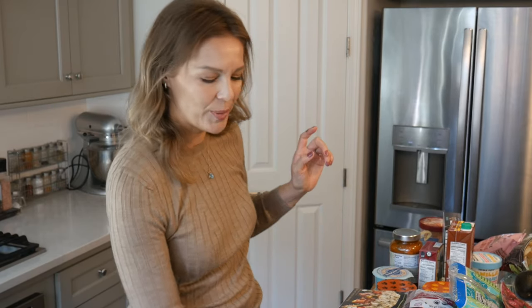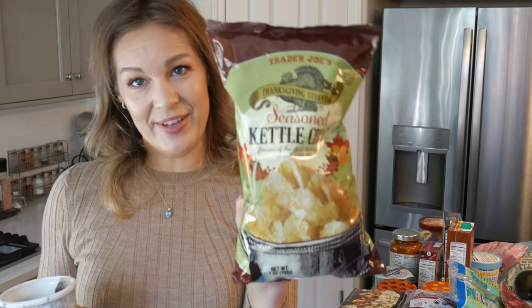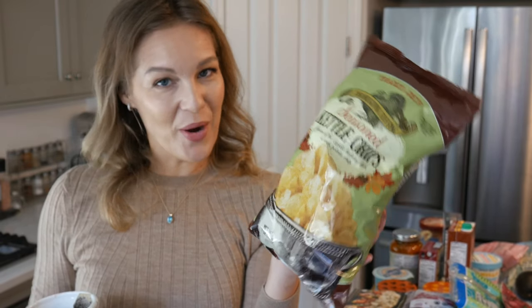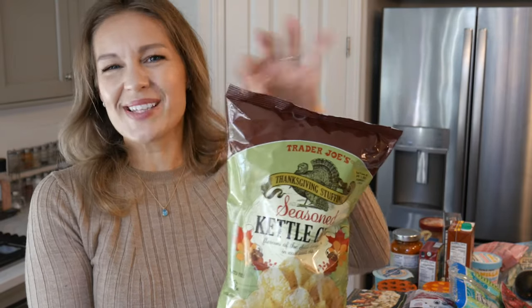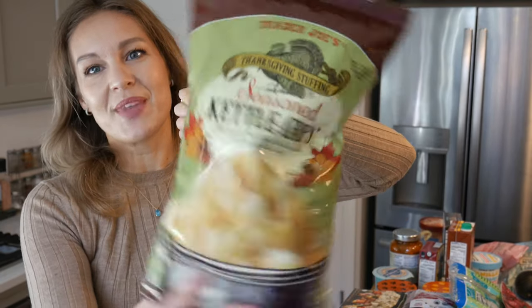I did buy a few snacks that I thought were kind of hilarious. Check this out — seasoned kettle chips, and the funny thing is these are Thanksgiving stuffing flavored. And yes, they're gluten-free! When I purchased these I was cracking up. The cashier told me they also carry a Thanksgiving stuffing seasoning you can buy in a little jar to sprinkle onto stuff — I have no idea what I'd use that for but I thought it was hilarious. They're always doing a kitschy seasonal seasoning blend, and Thanksgiving stuffing it is this year.